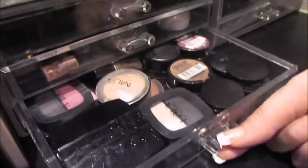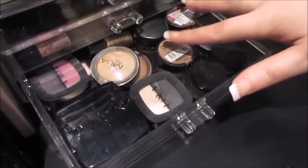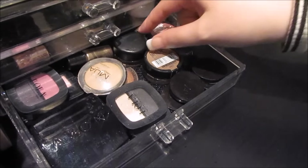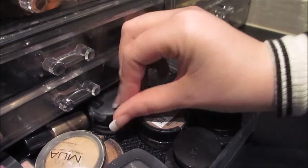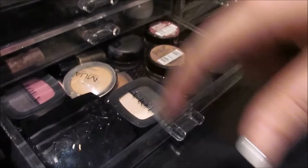The final drawer is my single eyeshadows or duos. I've got the colour tattoos, some from Lola, MUA, MAC Paint Pot in Painterly, some No7 ones, and a MAC Loose Pigment at the back.